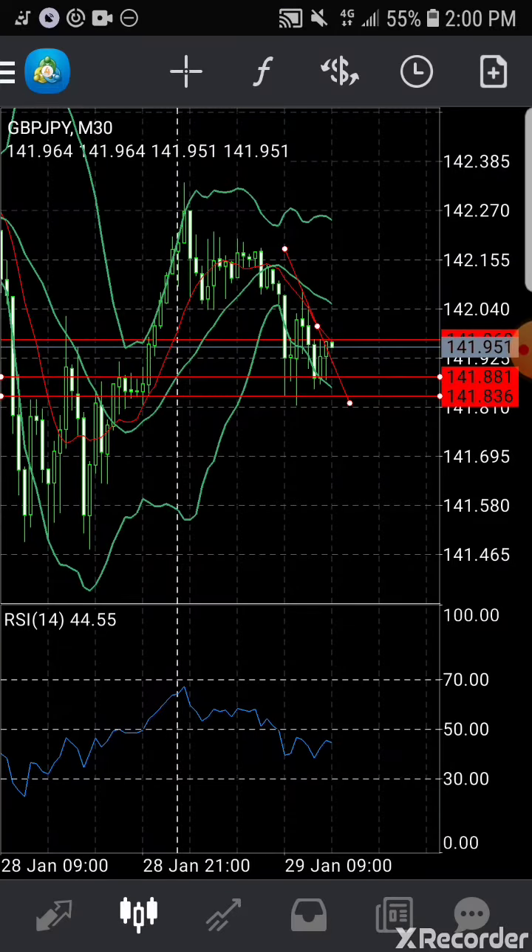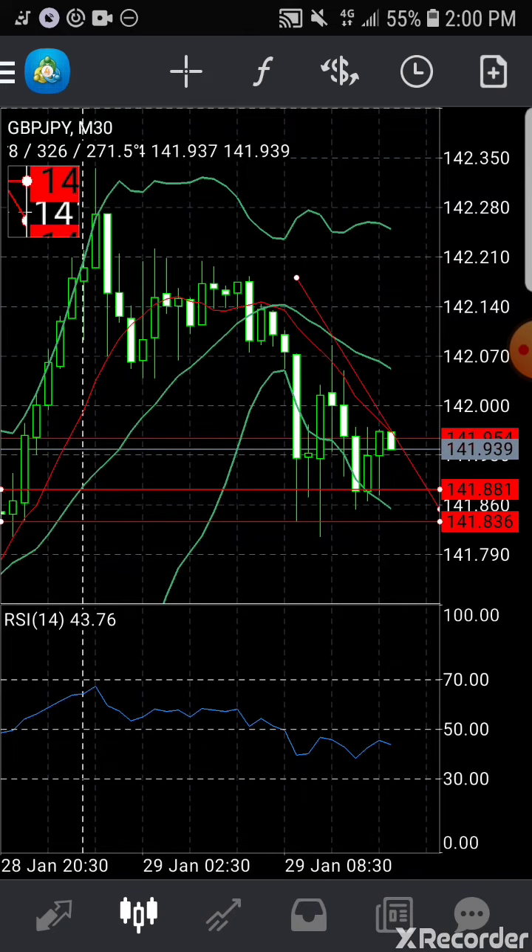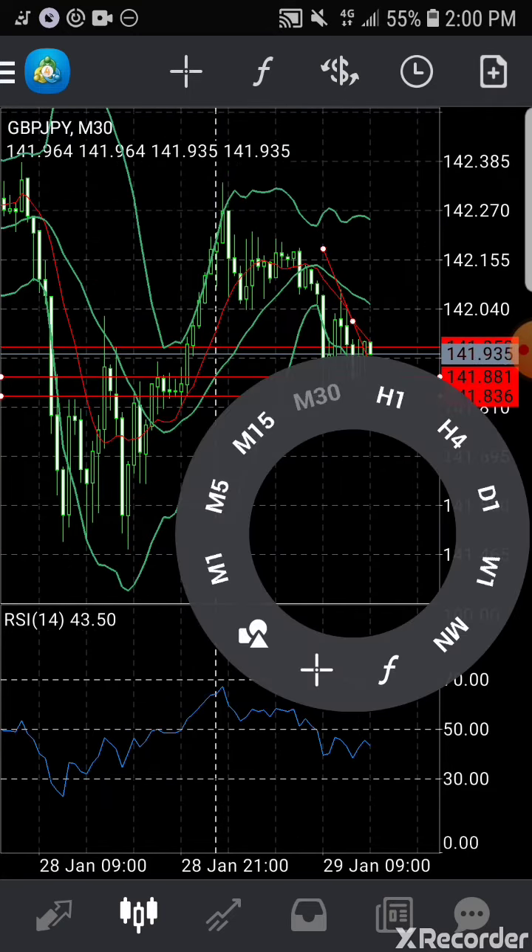You just have to follow price action. You follow trend lines or resistance lines — you'll get there.